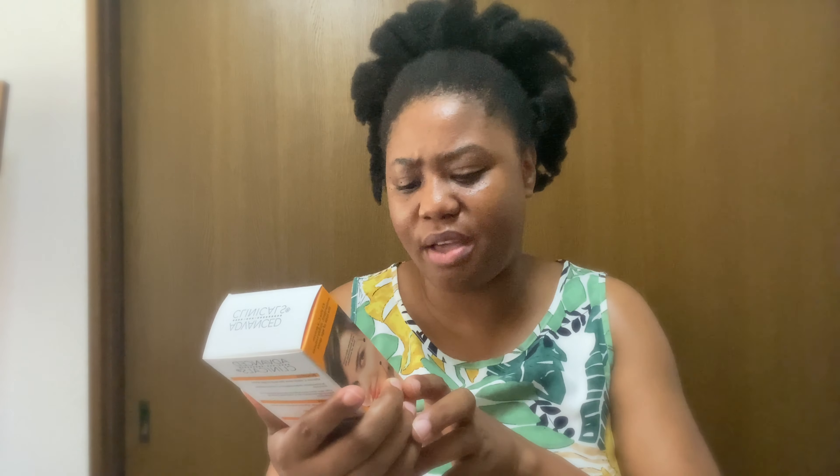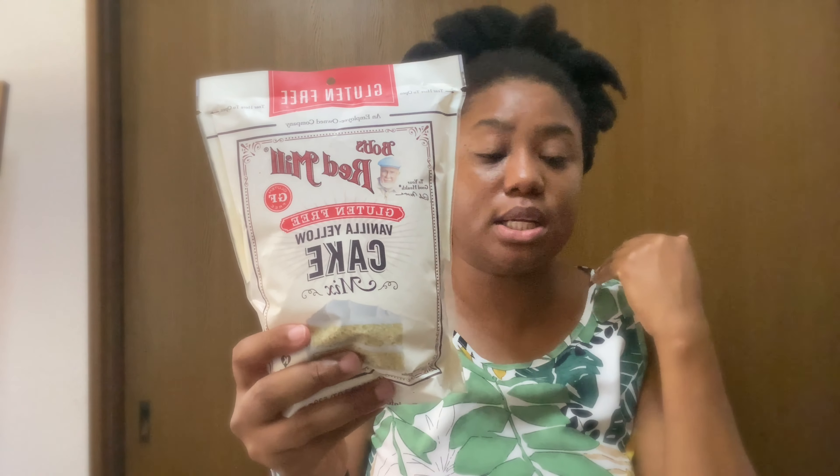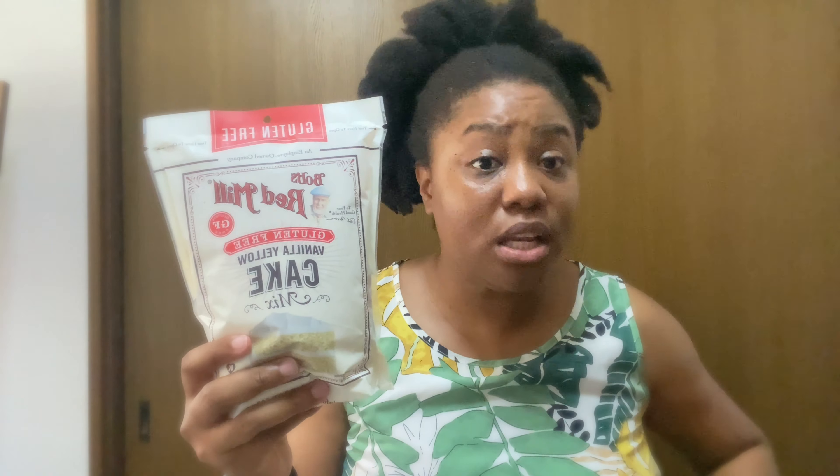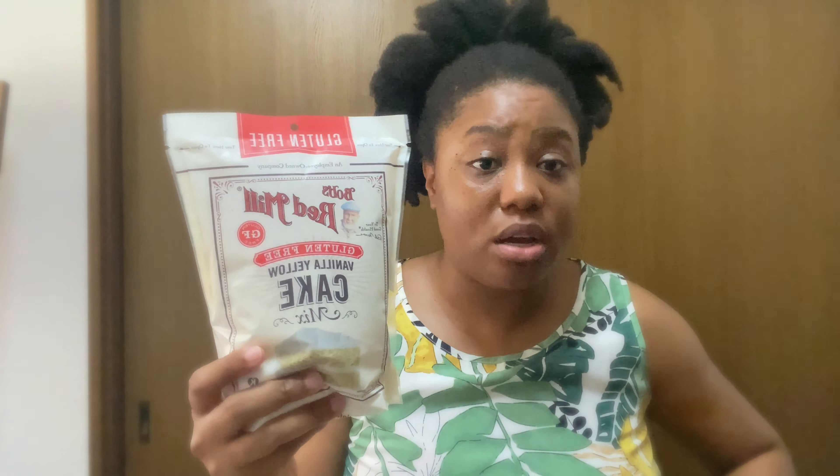Another lifesaver — can't do without this — deodorant Secret again, and it's a clear one, absolutely had to get it. And then Vitarine vitamin C serum, had to get this also — another first timer for me. It's 1.75 oz — seems a little big, maybe the box is big, but yeah, first time trying this.